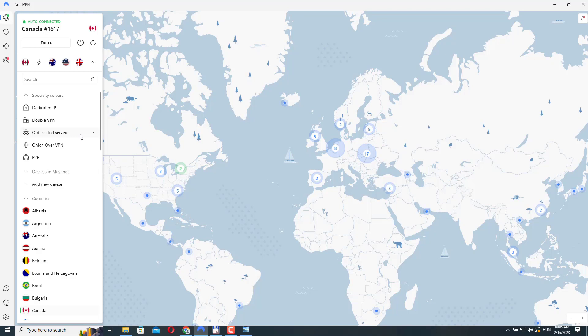Obfuscated servers are especially helpful if you are in a country with strict internet censorship or surveillance such as China, Russia, or the Middle East. They can also help you bypass network restrictions in schools, workplaces, or public Wi-Fi hotspots. Note that using these obfuscated servers may affect your internet speed and performance due to the extra encryption and obfuscation process.